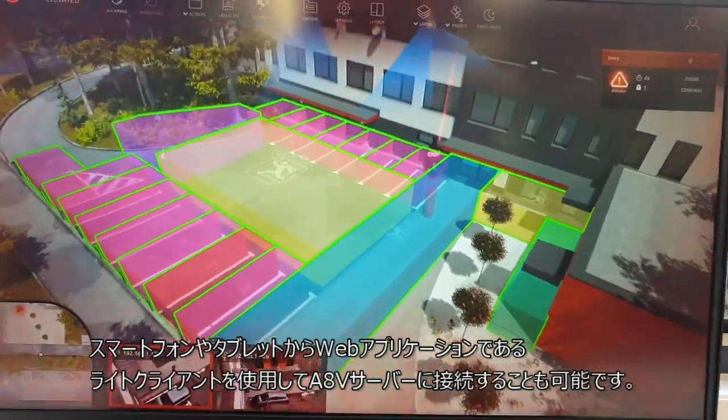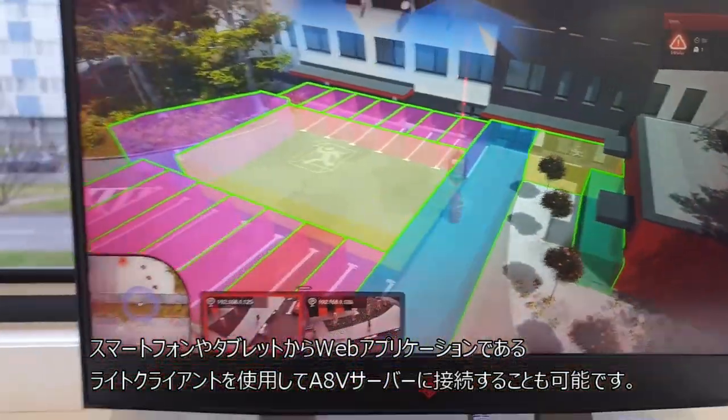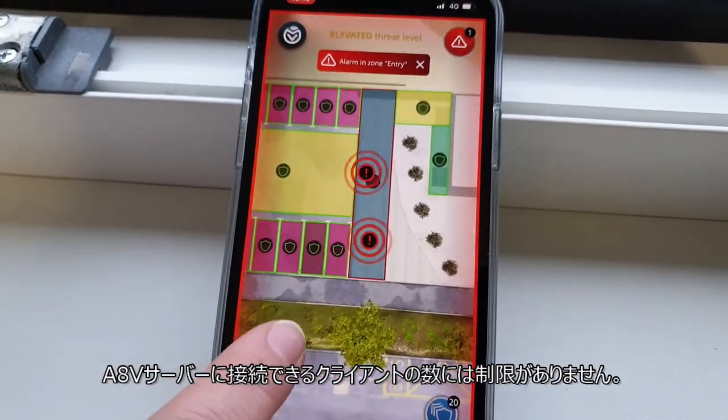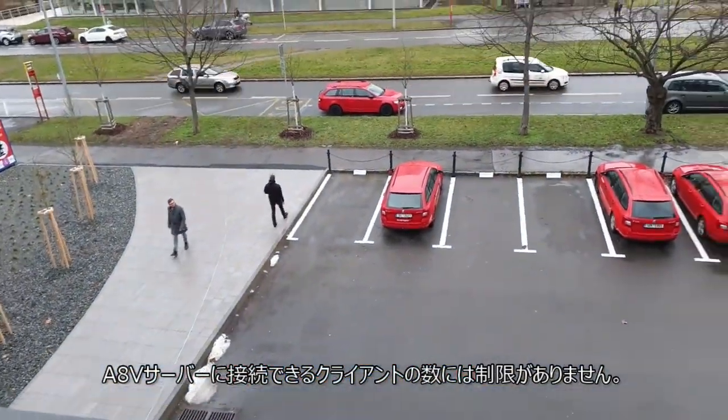It is also possible to connect to the AccurVision server with a light client — a web application — from smartphones and tablets. The number of clients connected to the AccurVision server is not limited.